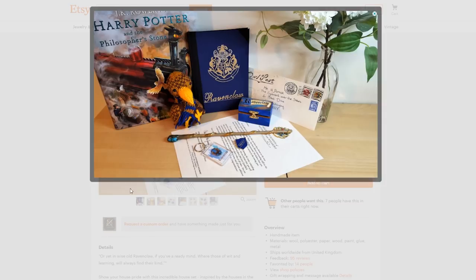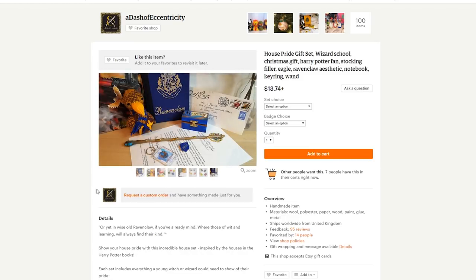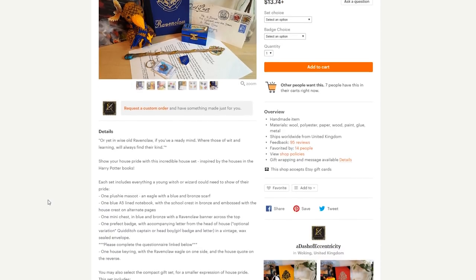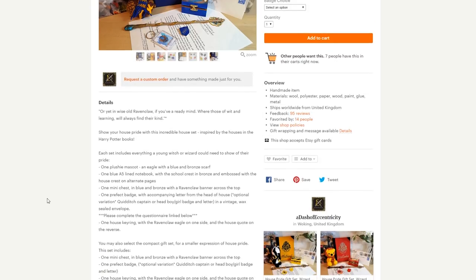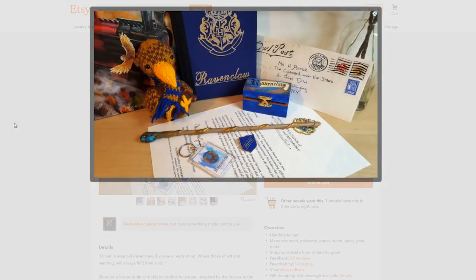The last thing I'm going to share with you in this video is this Ravenclaw gift set that I found on Etsy. I think it's a really neat idea — it comes with an owl post letter, an acceptance letter, a wand, a cute little eagle plushie, a notebook, and I think it also comes with a little jewelry box or maybe a little chest and a keychain. It's a really cute little bundle to give as a Christmas gift, a birthday gift, or really just any gift. Everything seems to be handmade, so you know that each item in this kit is unique — not just something you can go to Target and grab really quick. It has a lot of thought and heart into it, and that's why I really wanted to include it in this video.